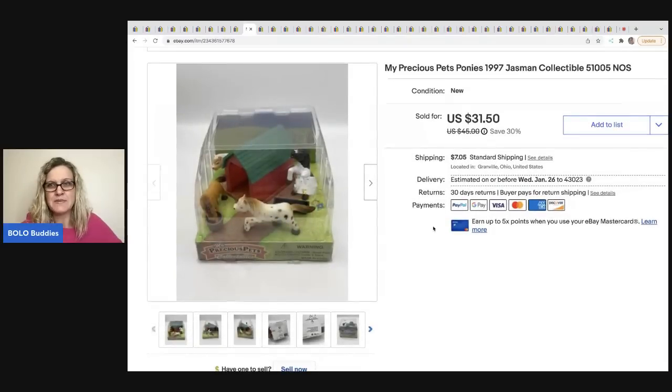The next item is this My Precious Pets Ponies from 1997, Jasmine collection. These came from a garage sale — I paid a dollar. This sold for full asking price of $31.50, the buyer was all in for $39.15, and this sold in ten days.